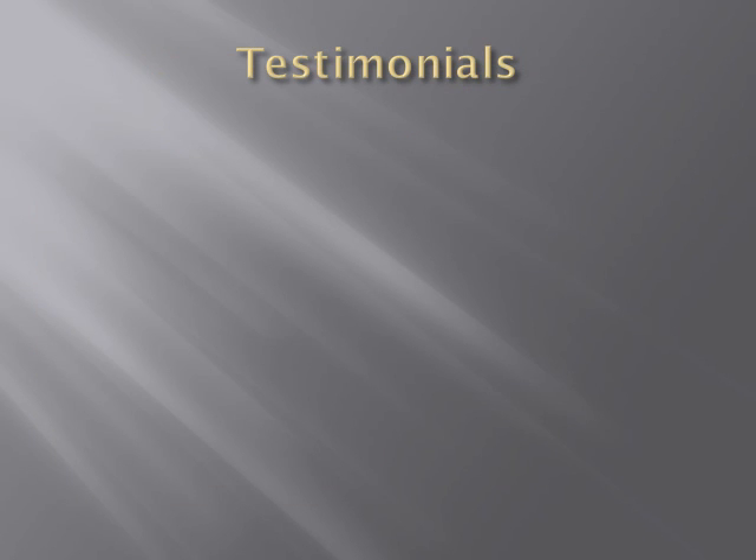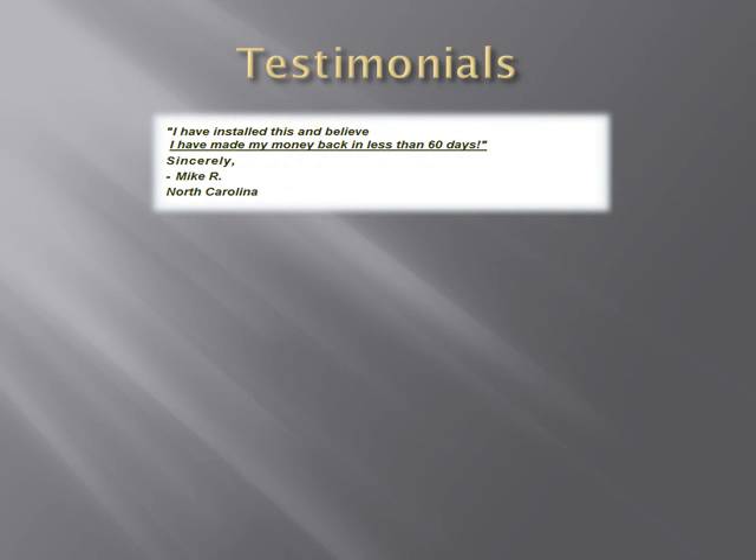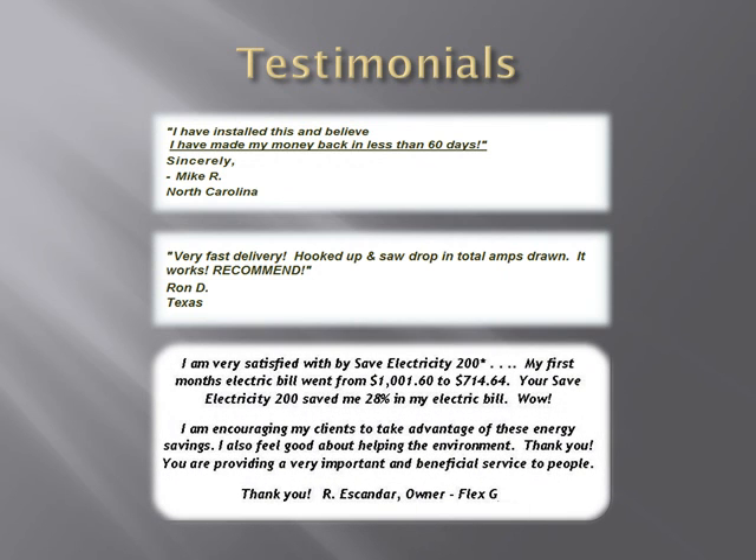There are many, many customers who have sent in testimonials. In these three testimonials, Mike said he had made his money back in less than 60 days. Ron said he immediately saw a drop in amps drawn on his electric meter and recommends the unit to others. In the third testimonial, the owner said he saved 28% in his first month and saw his electric bill drop from $1,001 to $714.